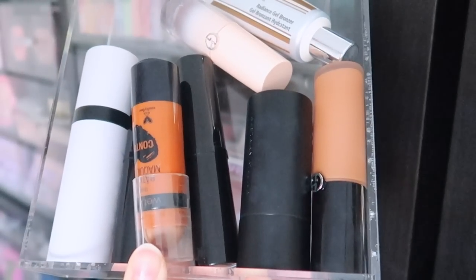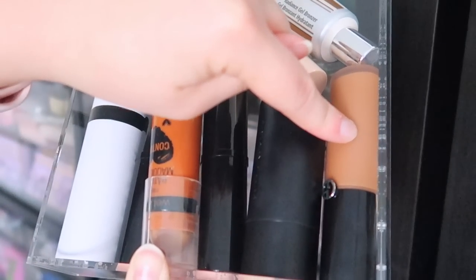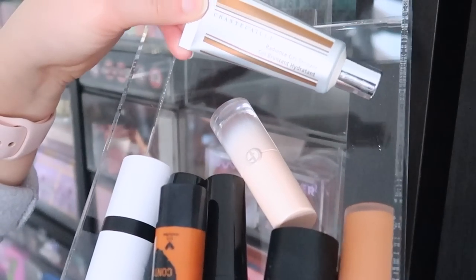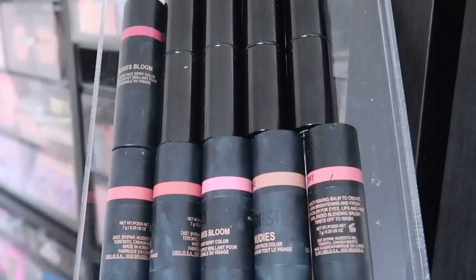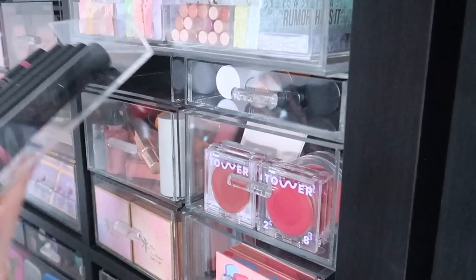These are my stick contours for the most part. I have everything from Makeup by Mario, Hailey's Beauty, Wet & Wild, more Hailey's Beauty, Westman Atelier. This one is an Armani concealer that is the color of a bronzer for me. I have my Armani contour and a Chantecaille gel bronzer which is also amazing. Then in the next drawer I have stick blushes — all of my Nudestix here, and my Chanel bom stick blushes.